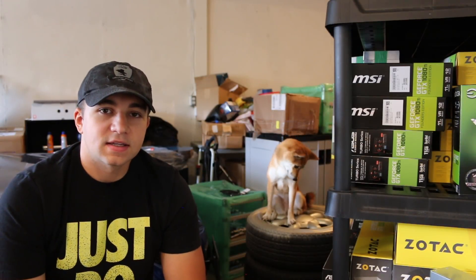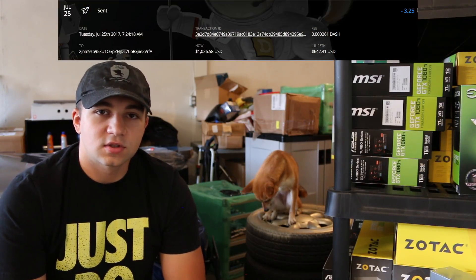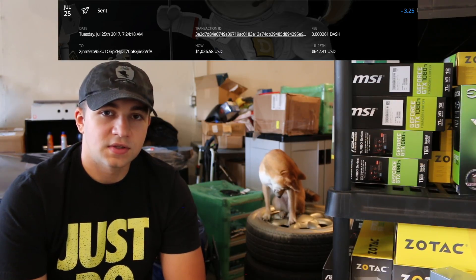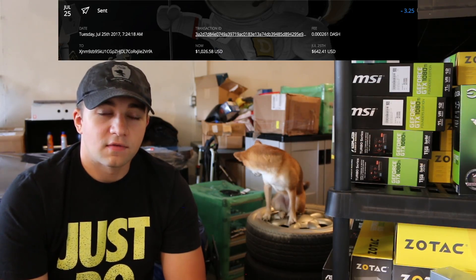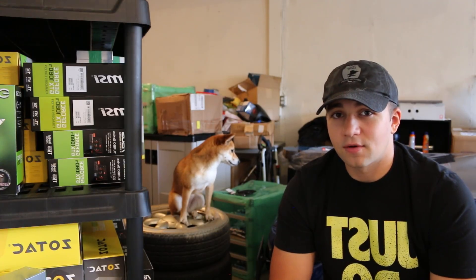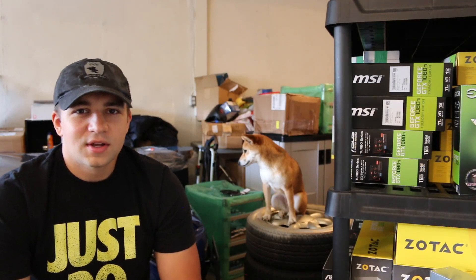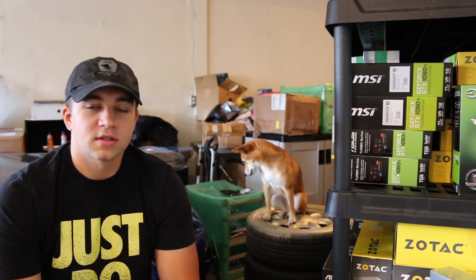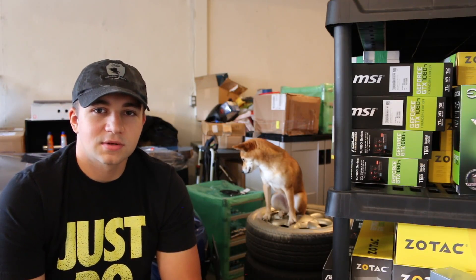Another awesome feature of Exodus is this now-and-then feature. You can click on a transaction, see the date, the amount, the value then, and the value now. It's a very cool little feature to track — like, wow, I should have spent that then, or wow, I'm glad I got rid of that at that time, or wow, what a great investment, look how much it's gone up. Sure, you could track these yourself, but having a wallet doing this for you makes your life that much better.